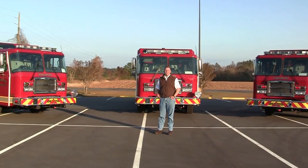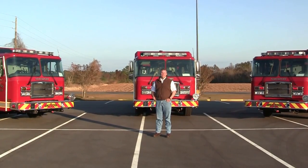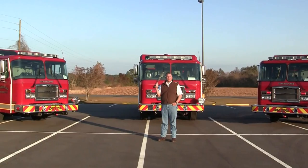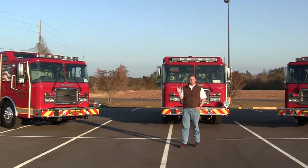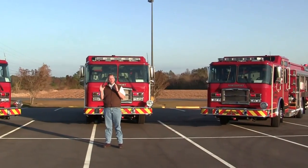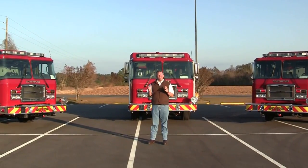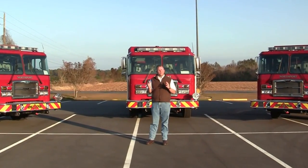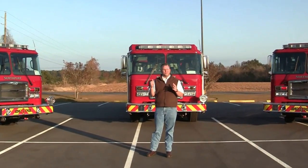This is Slade McClendon with Sunbelt Fire. Today we would like to thank the Northport Fire Department in Alabama on the recent purchase of three custom E1 pumpers. The fire department has done a dynamite job in laying out and designing some of the newest and most state-of-the-art technology for the fire service. We would like to thank them for putting their faith and trust in Sunbelt Fire and E1 to build their apparatus to help them protect their community.